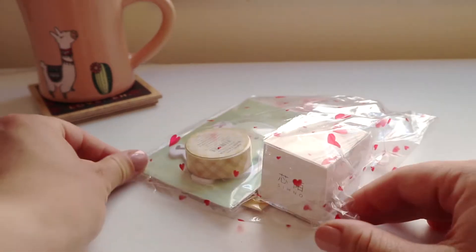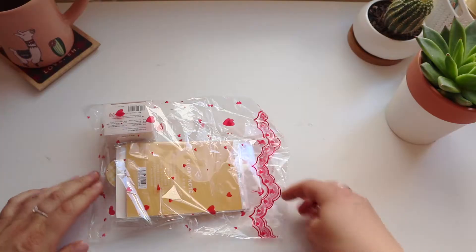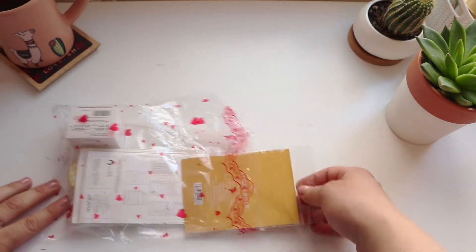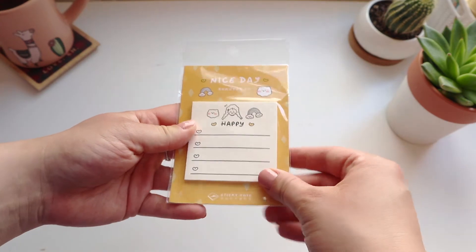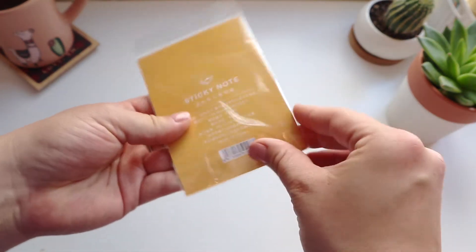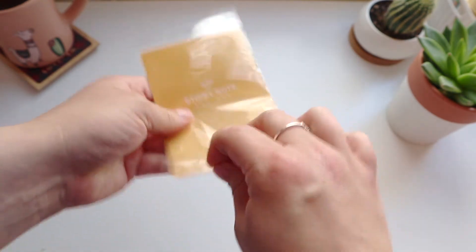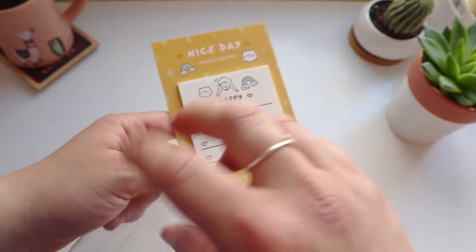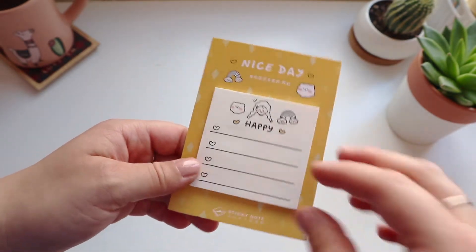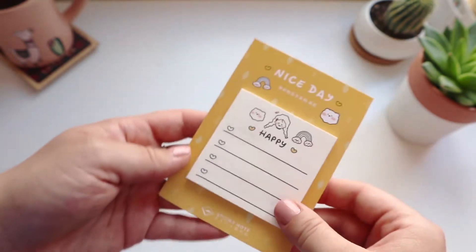The first thing I pulled out was this memo pad. I use memo pads religiously — I always run low on them. I really like the positive mood this creates and I love the simplicity of it. I really like the hearts they added for the check marks.